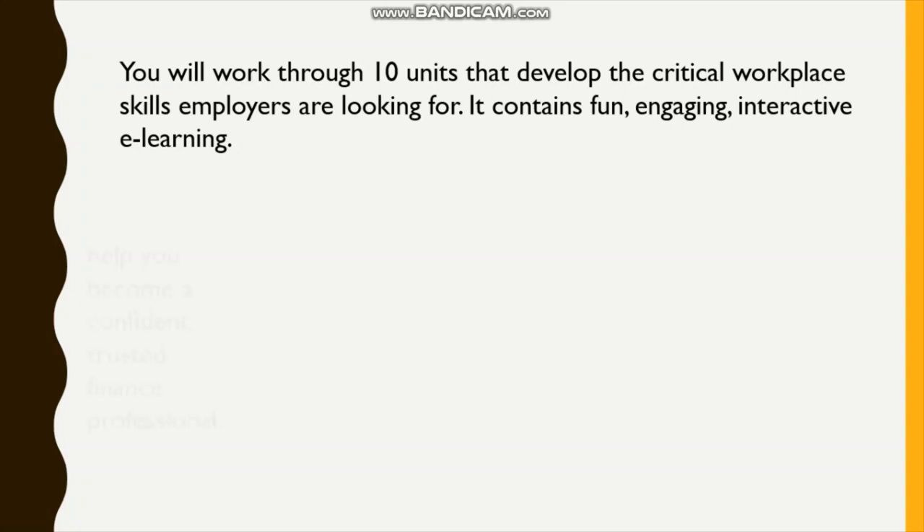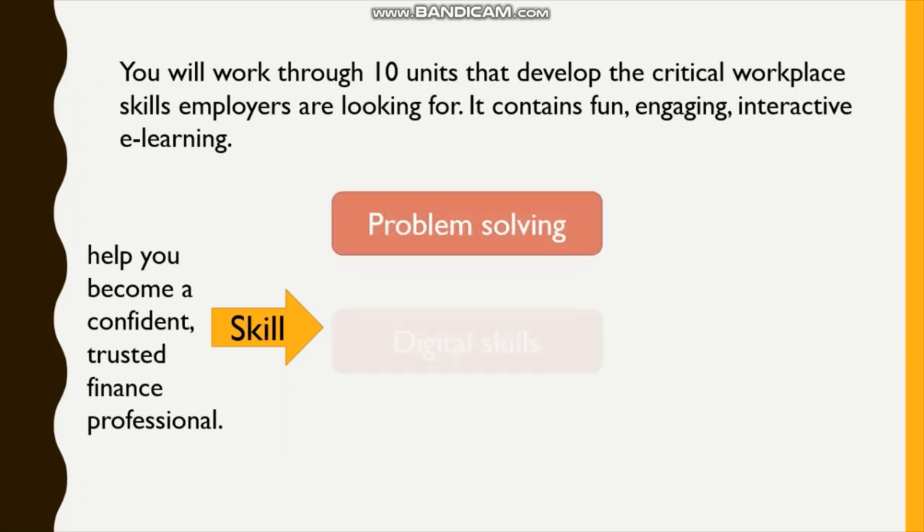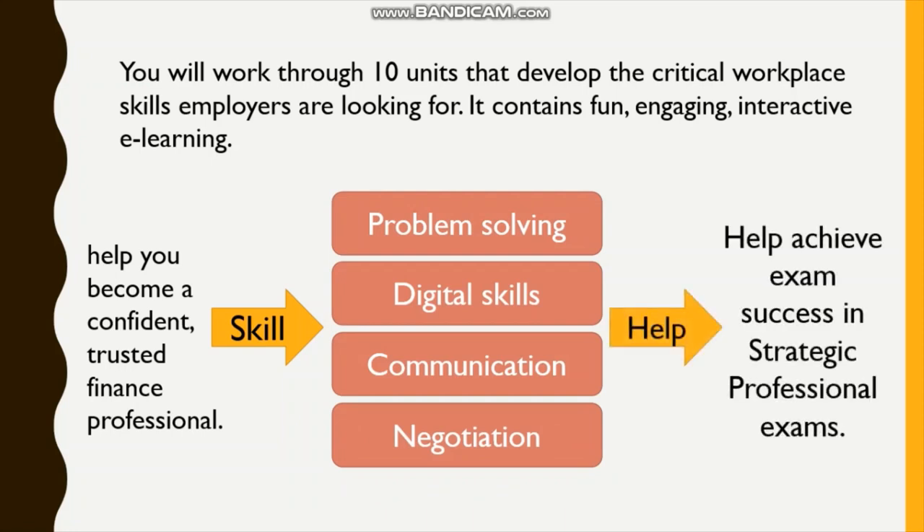Each unit is designed to help you become a confident, trusted finance professional, with a skill set that includes problem solving, digital skills, communication and negotiation. These skills will all help you achieve exam success in your strategic professional exams.